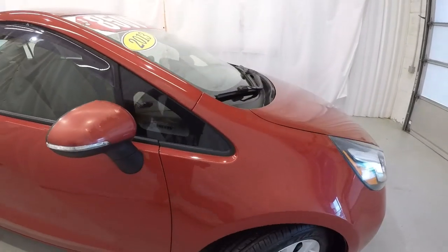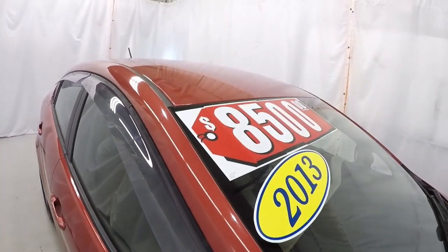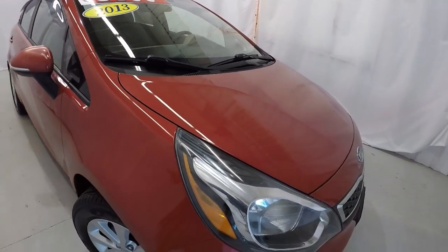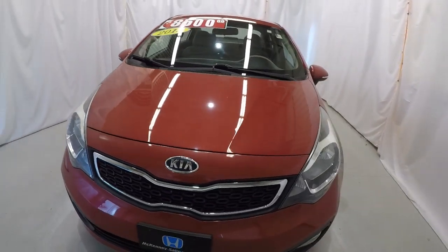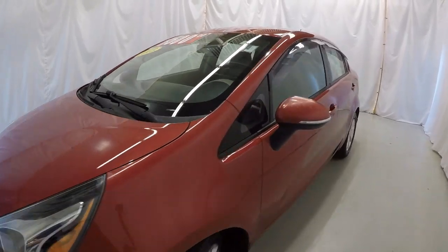But it is a 2013 with 73,000 miles on it. They're only asking $8,500, so it's been marked down, and all the stuff that you see with this car the price will reflect that. Got a little fading in a couple places.